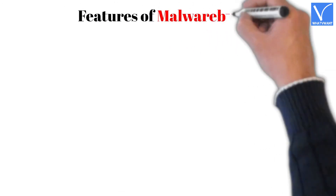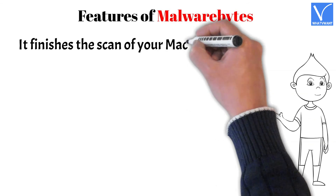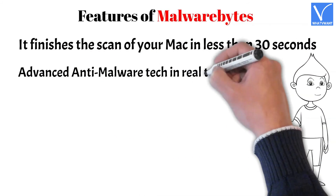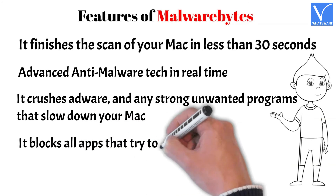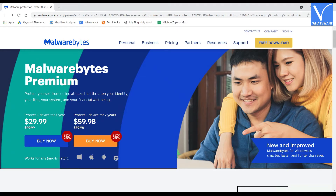Features of Malwarebytes for Mac: It finishes scanning your Mac in less than 30 seconds. It uses advanced anti-malware technology in real-time. It crushes adware and strong unwanted programs that slow down your Mac. It blocks all apps that try to bypass security. It is light and lean. Check the description for the application link.